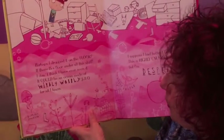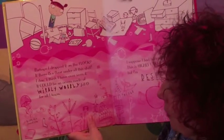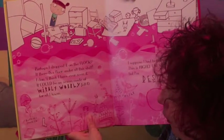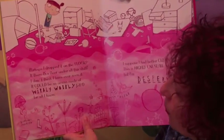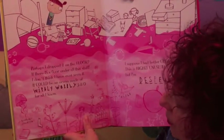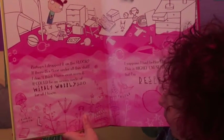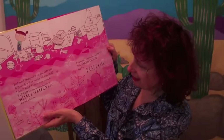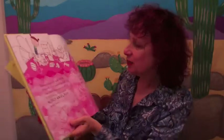You know, the language here: 'Perhaps I dropped it on the floor. If there is a floor under all this stuff, I don't think I have ever seen it. It could be an ocean made of wibbly wobbly jello for all I know.' So we've got both the rhythm, the alliteration, and the wordplay here, which really makes it a lot more fun. And there's a raspberry jellyfish right over here. 'I suppose I'd better clean up. This is highly unusual, but I'm desperate.' And then we see this little character who reappears.